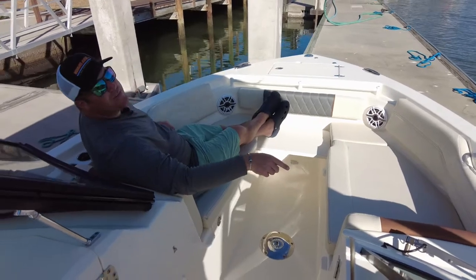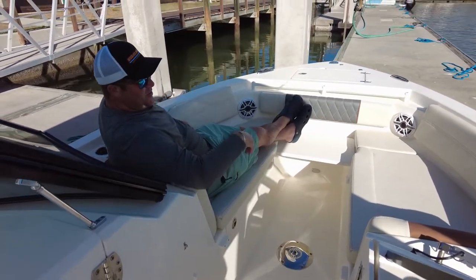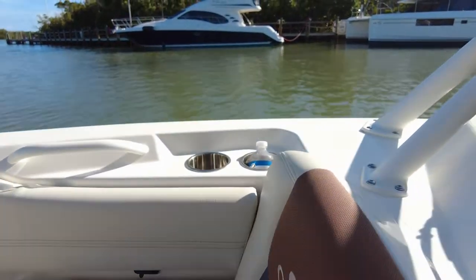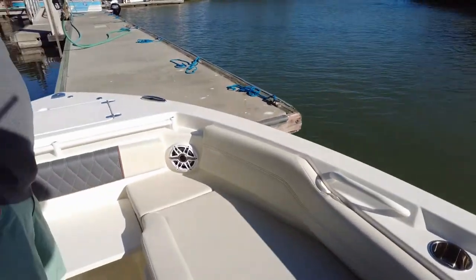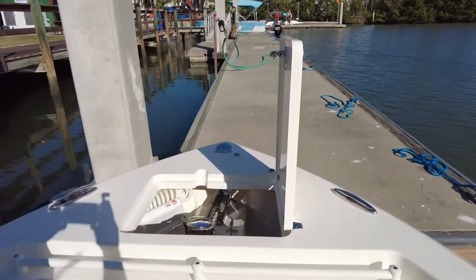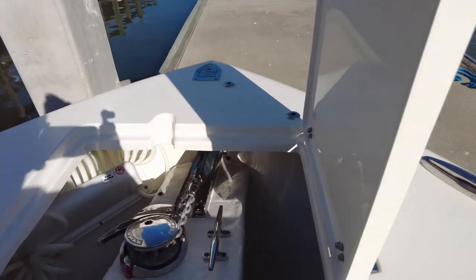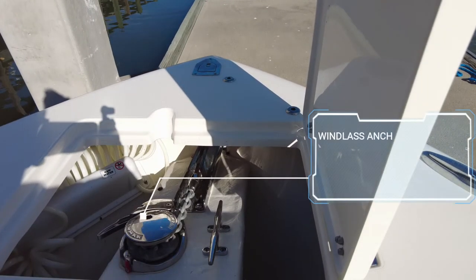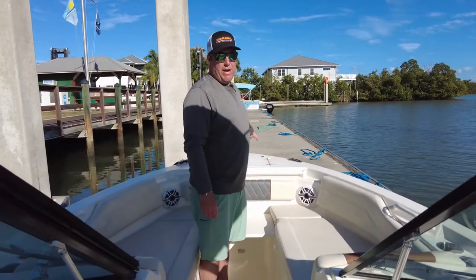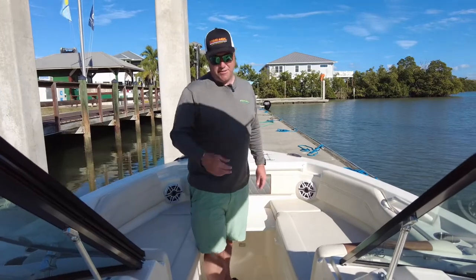In here you have USB charge ports on either side to help you charge up your cell phones so you don't miss those photos. Also on the bow you have access to your anchor and windlass. This anchor system is operated from the helm or remotely, which is really nice. It also has a built-in hose so you can rinse off your anchor as it comes up out of the water.